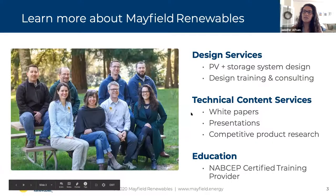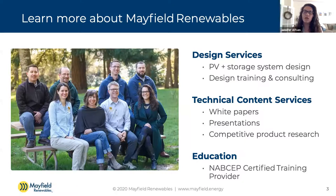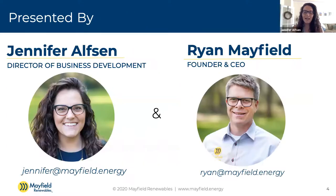Mayfield Renewables does PV system design for both PV and storage. We have extensive experience and also do design consulting and training. We also do technical services, including white papers, presentations, competitive product research, as well as a new education series launching soon. If you want to know more about Mayfield Renewables, check out our website at mayfield.energy or reach out to us directly — myself, Jennifer, or Ryan.